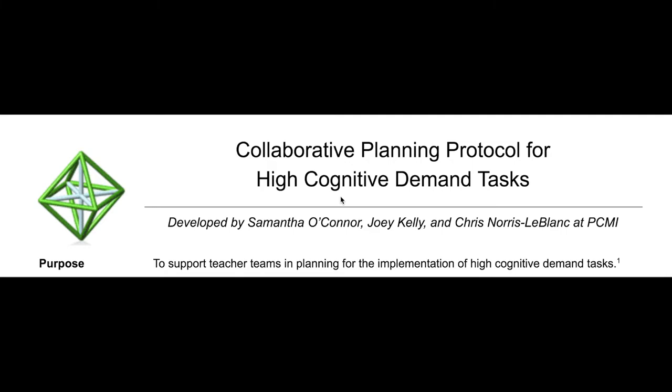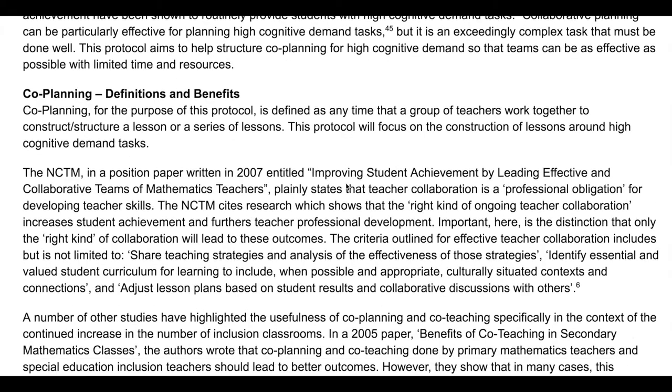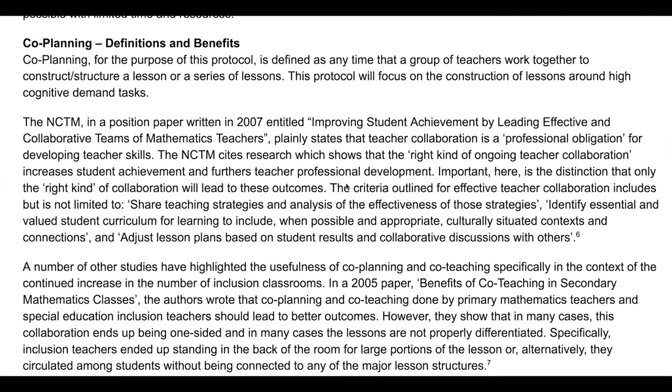We wrote a white paper and structured it to include research about the different topics we are addressing in our protocol. First, we addressed the idea of co-planning, which we defined, and then spoke about research which supports the effectiveness of co-planning. The NCTM in particular writes that co-planning is a professional obligation for developing teacher skills.